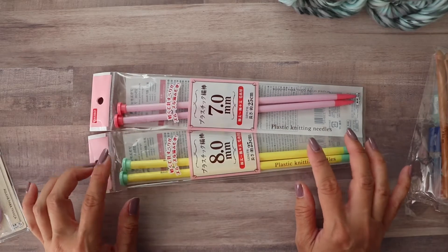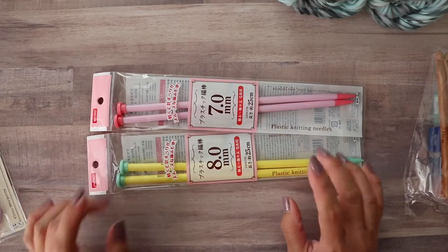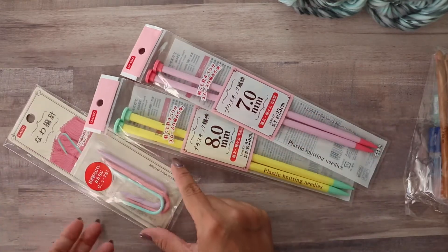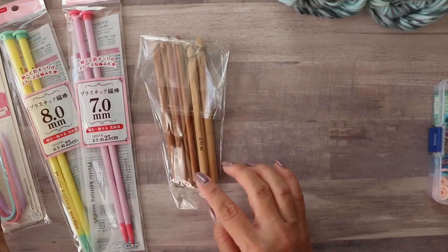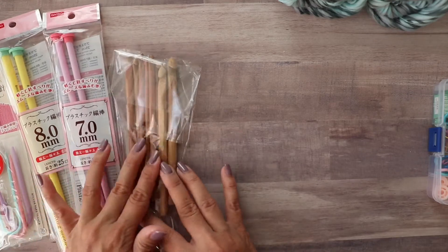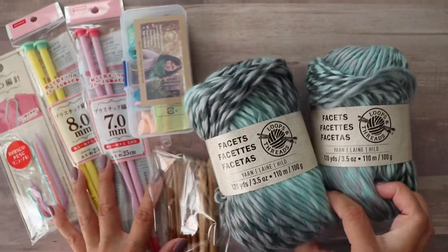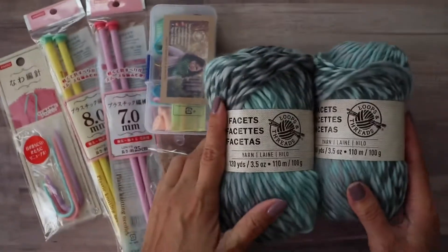There's a little store called Daiso that just opened up near my house. I went there and they had some cute knitting and crochet tools, so I picked up these knitting needles and some more cable needles. So in total you have cable needles, knitting needles, a set of crochet hooks, a little tool kit, and two really soft, beautiful balls of yarn.